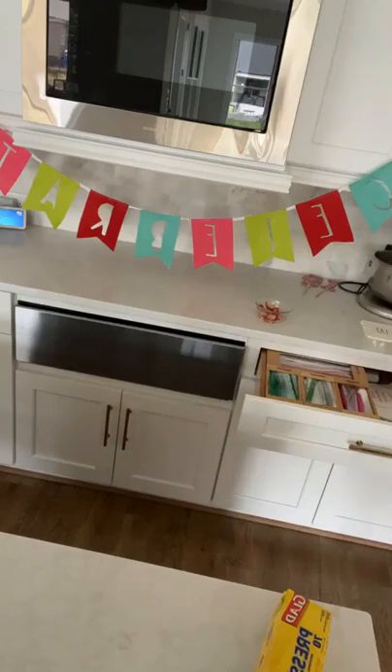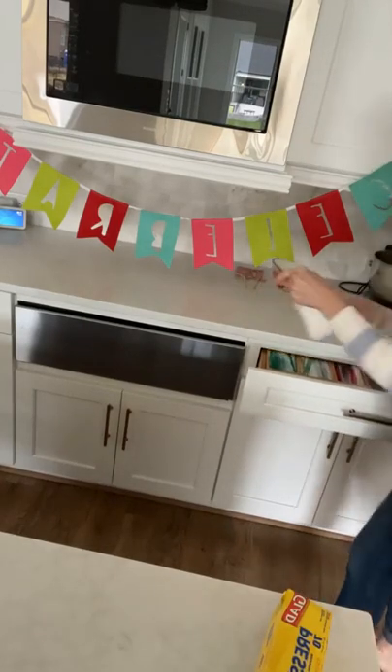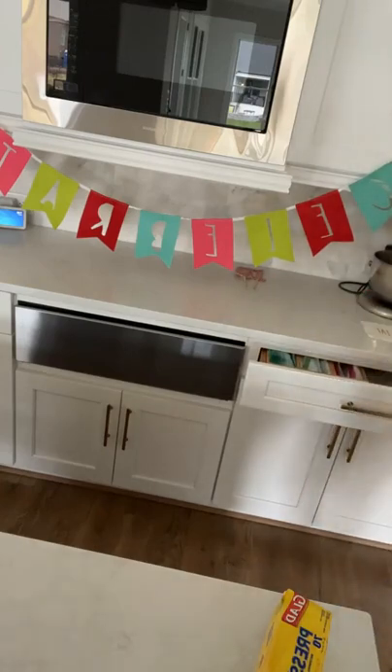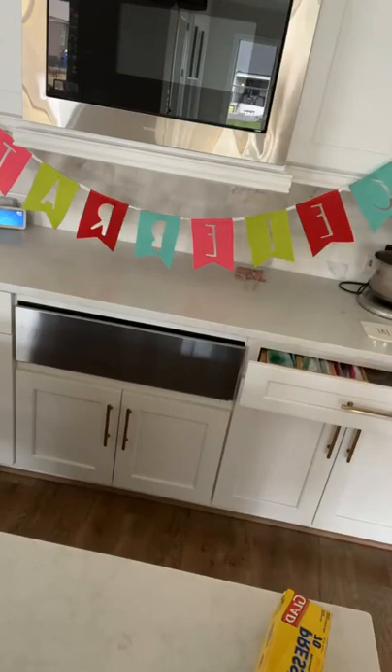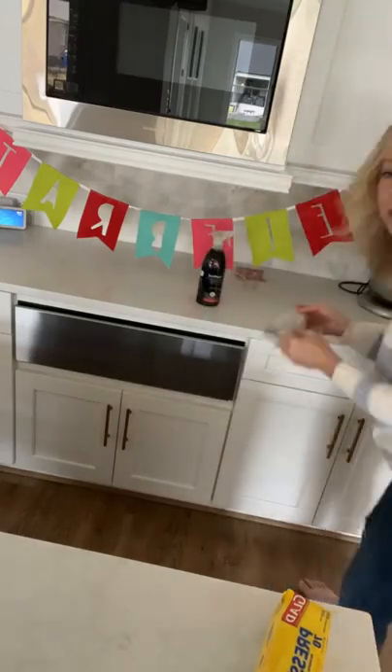I'm just going to clear off the space. It's got waffle everywhere. We're going to clean all this off. I need a rag. I'm going to grab my Method Daily Granite — this needs a deep clean because it's pretty grody.